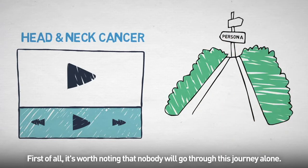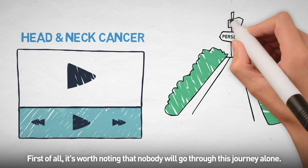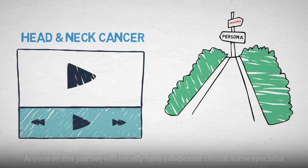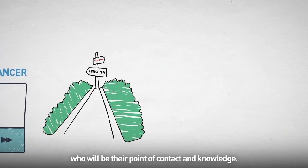First of all, it's worth noting that nobody will go through this journey alone. Anyone on this journey will usually have a dedicated clinical nurse specialist who will be their point of contact and knowledge.